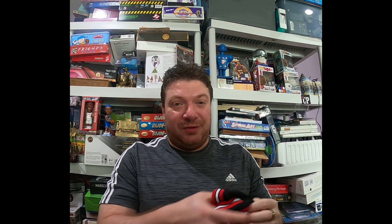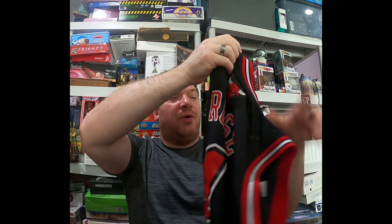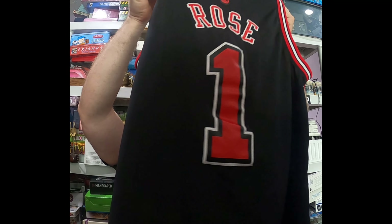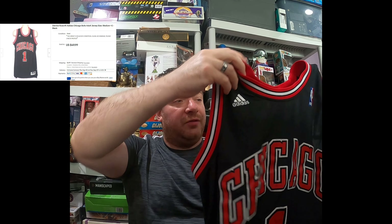The second product is this jersey — Derrick Rose Chicago Bulls number one jersey, adult size, medium plus length plus two. I picked it up at Goodwill for seven dollars 82 cents and it sold for $49.99 plus $6.99 shipping. It's also light, so it goes first class.